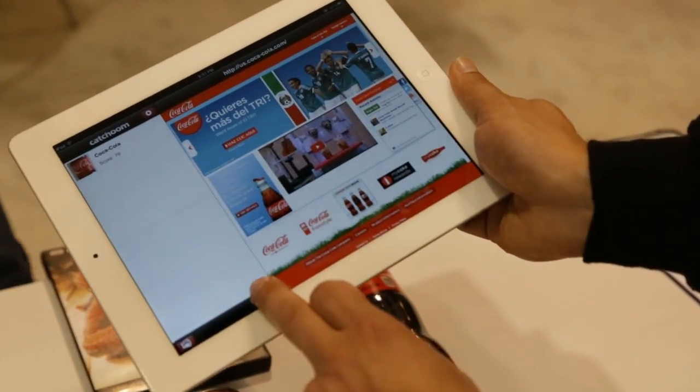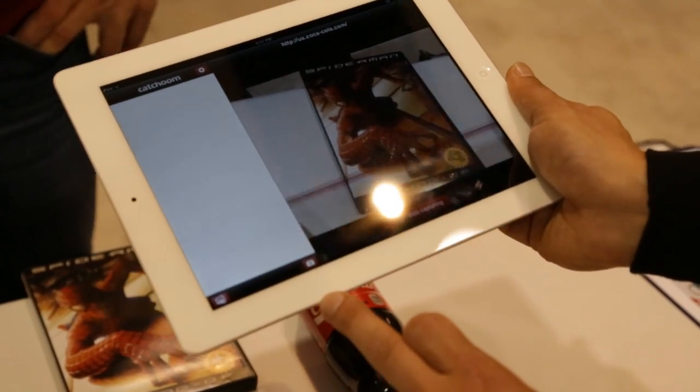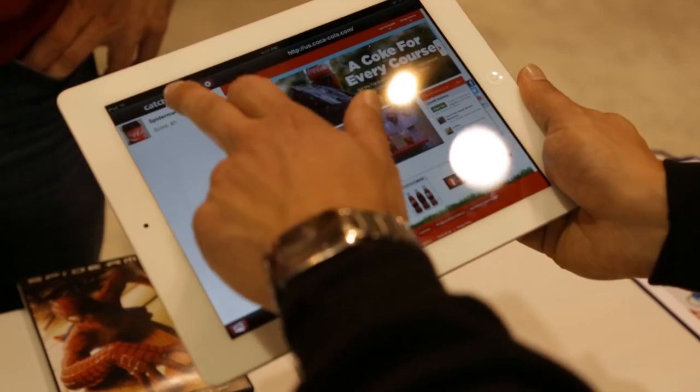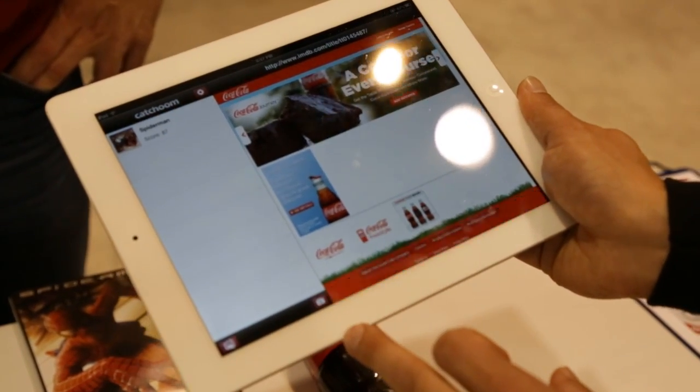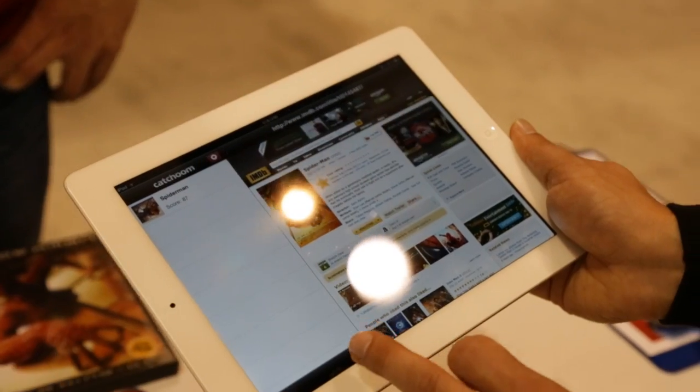Ketchum makes life very easy for developers. We have both APIs and an SDK available for iOS and Android. We provide sample code in open source on GitHub, so developers can get up and running in no time alone.